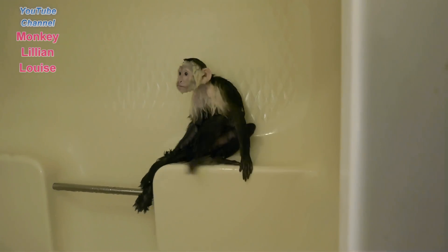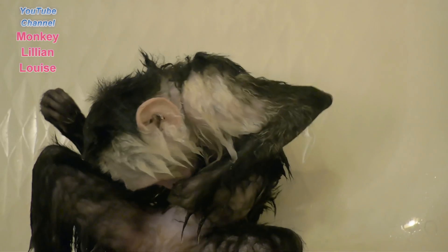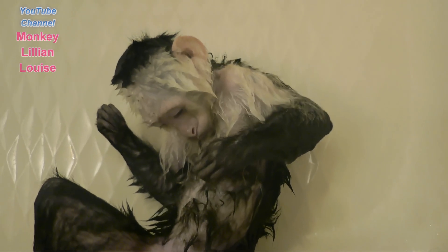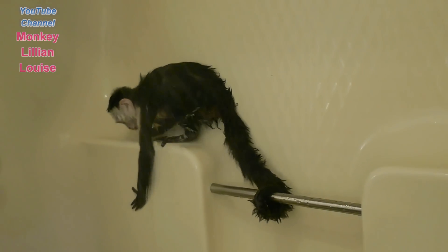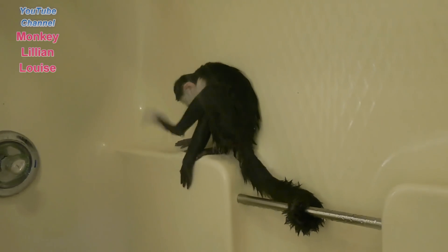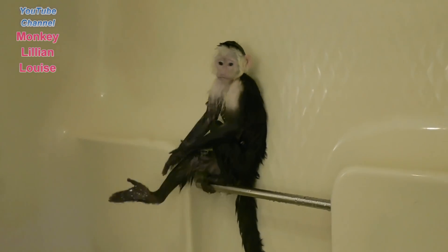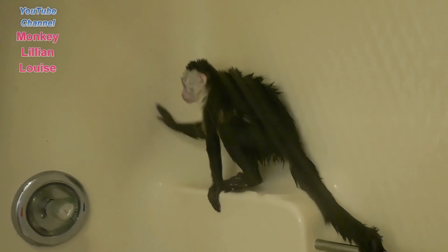Good girl, Lillian. Look at that face. Lillian, look at mom — look at those ears. You can really see her ears when her hair is wet. Little big ol' ears. Good girl. She likes taking showers. Look at that.